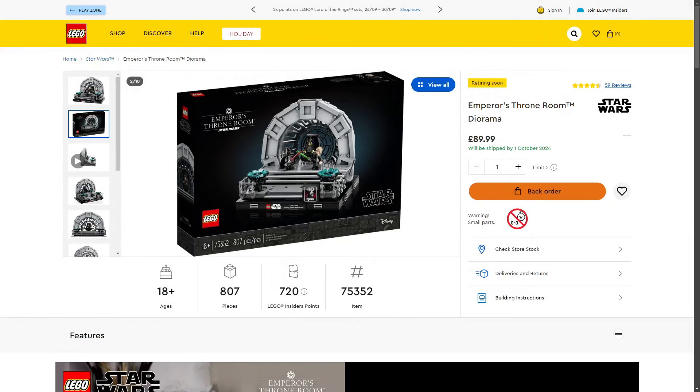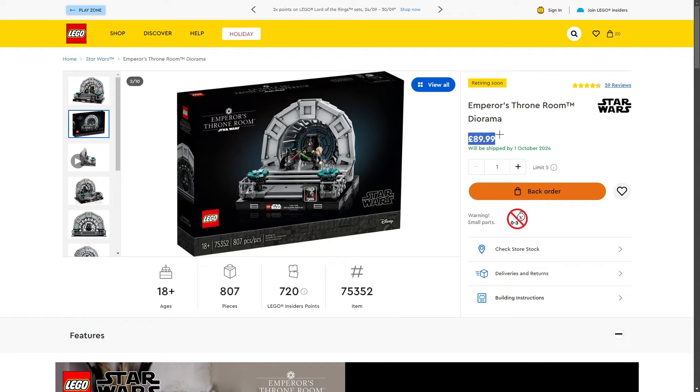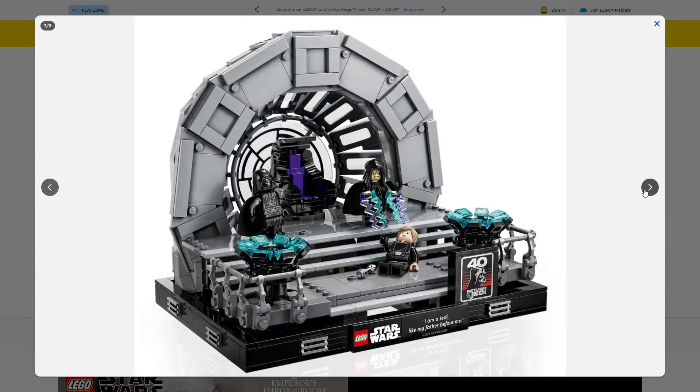Next we have a Diorama LEGO set: the Emperor's Throne Room Diorama, set 75352, 807 pieces, retailing for £89.99 in the UK. I just noticed it's currently on back order, which I didn't expect because it hasn't been the most popular — mainly because £90 is really expensive for this diorama. We do get three really nice minifigures; I'm a big fan of the Luke Skywalker. It is a really iconic scene and original trilogy fans would love to pick this up. I was able to get it for £58 on Amazon — join the Discord in the description as we post LEGO deals like that.